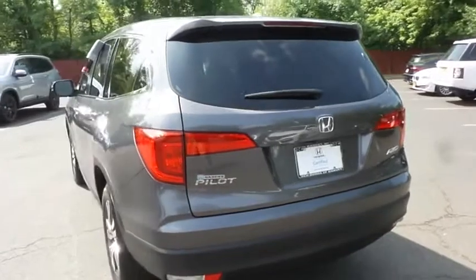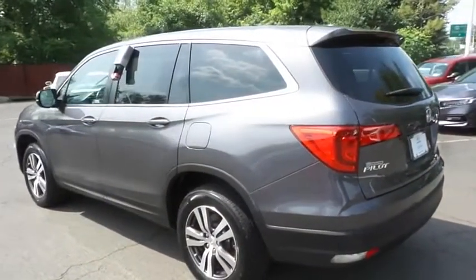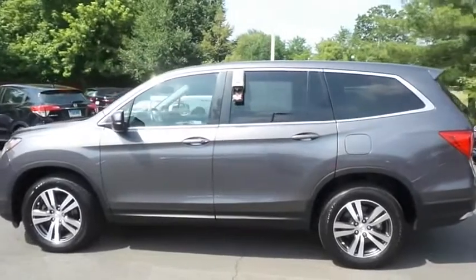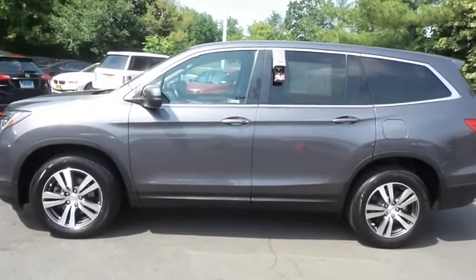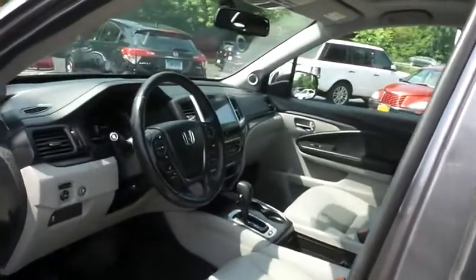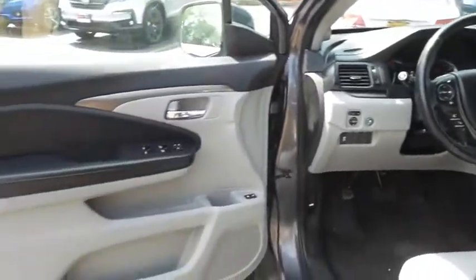This gorgeous Pilot EXL has just arrived at Honda of Nanuet. It only has 22,000 miles, has gone through a comprehensive 182-point inspection, and is backed by a 7-year, 100,000 mile powertrain warranty. The gray leather seats are in mint condition — with only 22,000 miles, this Pilot is like new.